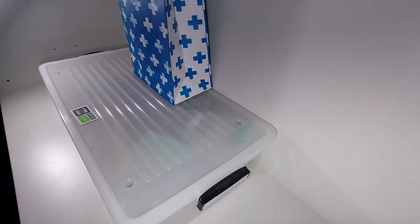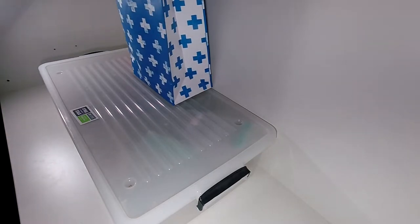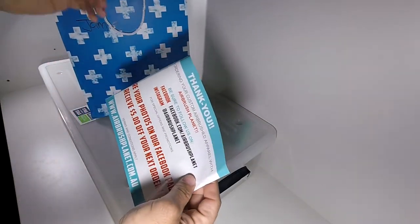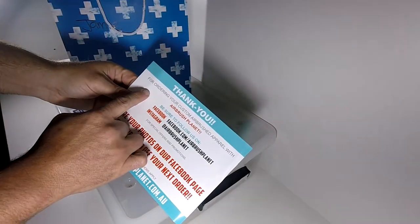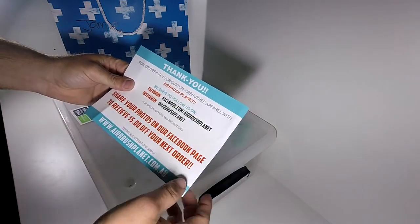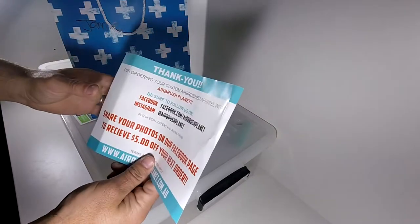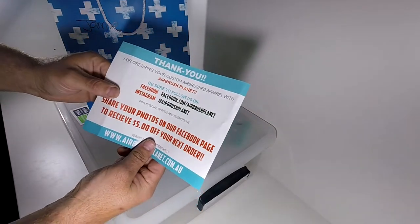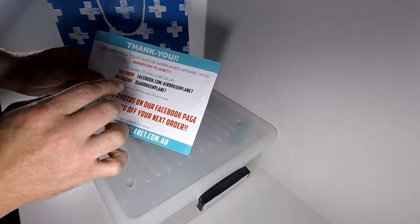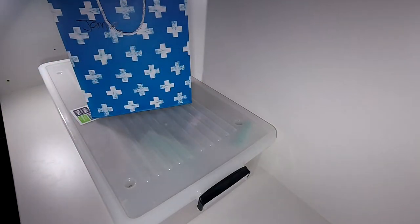Let's do the Christmas present first because that is the best gift ever. First off, thank you for ordering a custom airbrushed shirt from Airbrush Planet — facebook.com/airbrushplanet — these guys made my shirt. So if you want to check out or get a shirt like mine, it's Airbrush Planet. This is a custom painting, one-of-a-kind shirt.